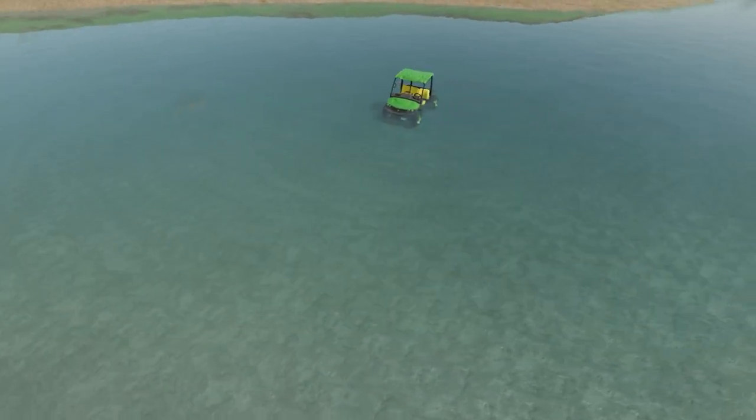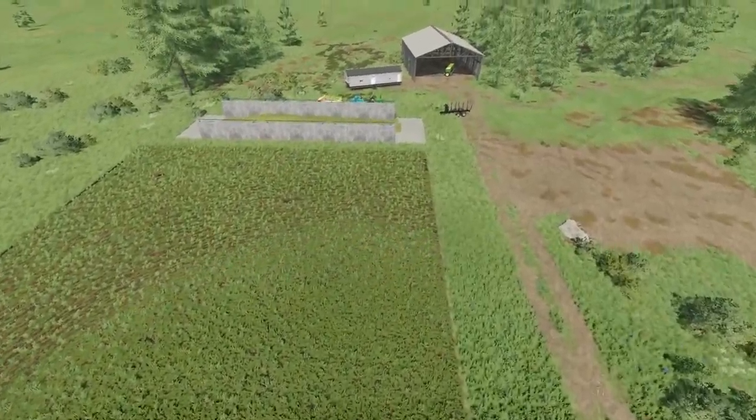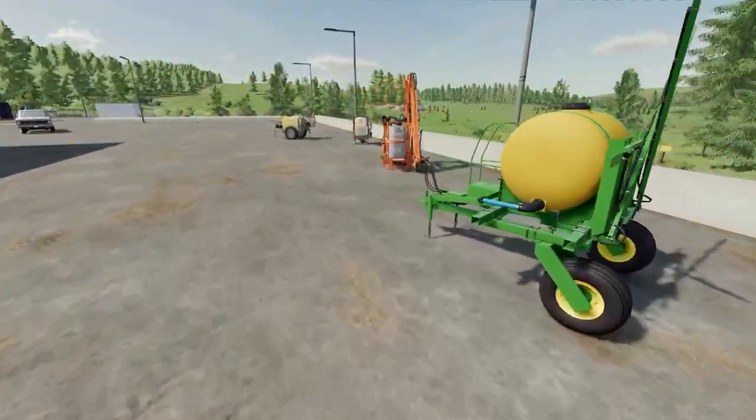Last episode, my son put our family ATV inside of the pond on our land. Now let's see if we can pull it out and hopefully even buy some new equipment today. Let's see what it's still worth.